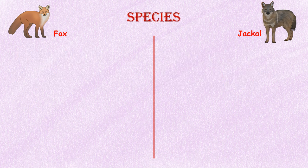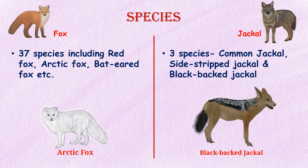Species. Nearly 37 species are included in the fox group, including red fox, arctic fox, bat-eared fox, etc. However, only 12 species are known as true foxes. Jackals can be mainly divided into three species: the common jackal, the side-striped jackal, and the black-backed jackal.